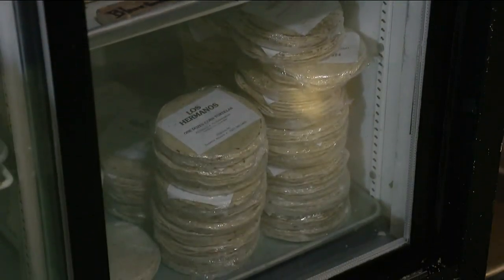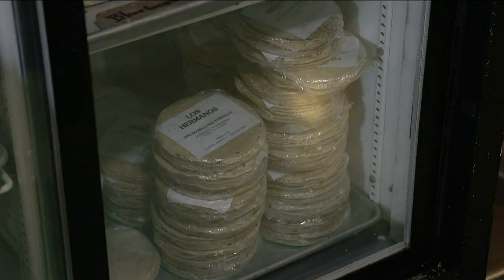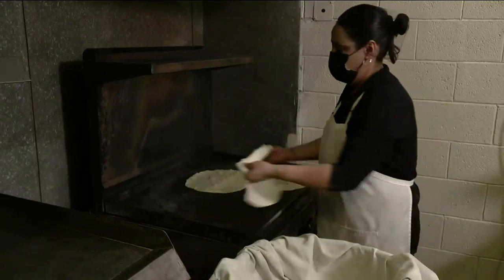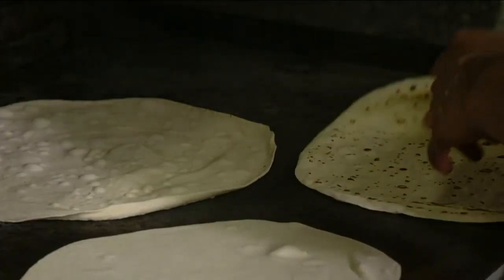We keep them refrigerated because there's no additives or retardants. They last a good seven days, but we make them once a week, so they're fresh. And people know when we make it because they'll call and find out when we're making them so they can get them hot off the grill.